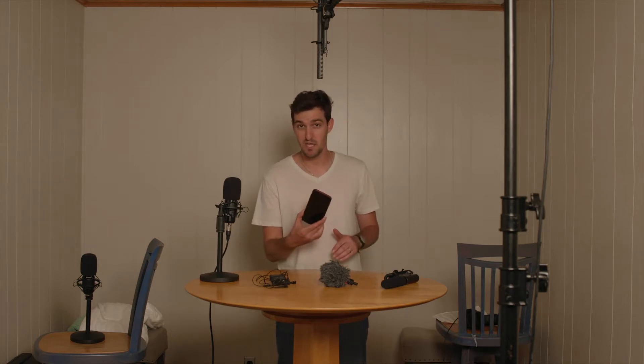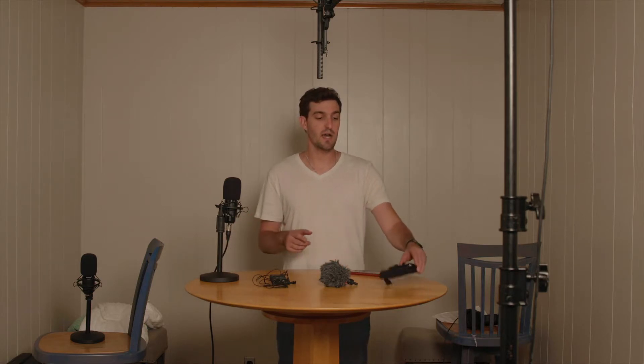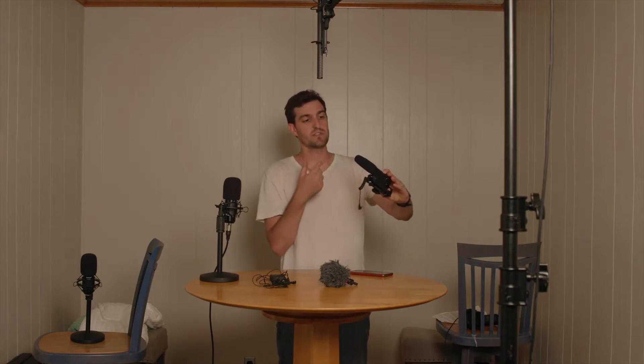Unlike video where we all have decent cameras in our pockets at all times, using the audio from your phone is not always the best option. So I laid out a few alternatives here. This is a mini shotgun mic — it would attach right onto your camera and plug into the headphone jack, picking up your audio. This is another version of that, just smaller with a mini dead cat on it. The limitation with it is that you're limited by how close or far you are from the camera — obviously the farther away you get, the worse the audio.